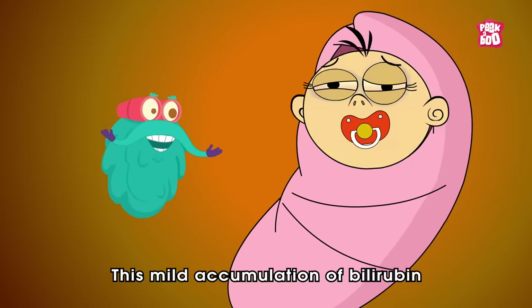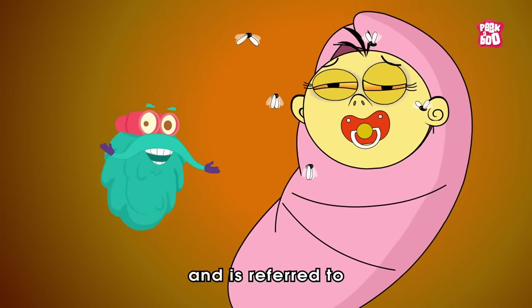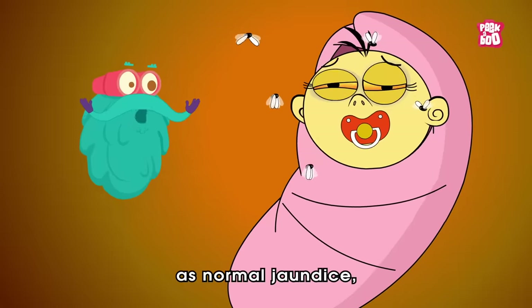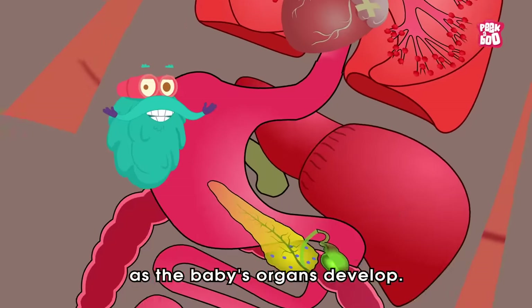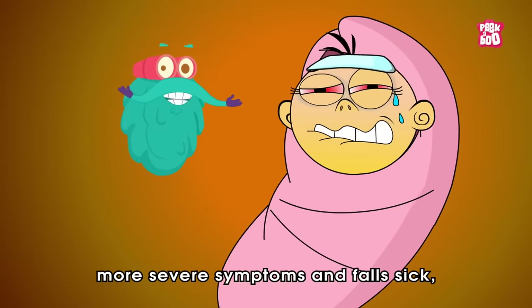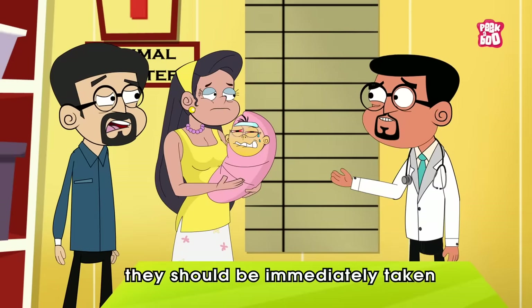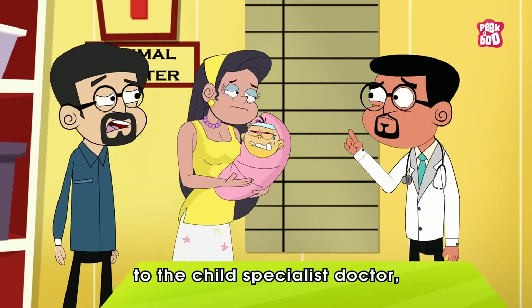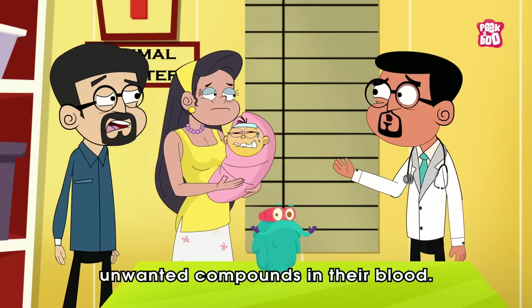This mild accumulation of bilirubin is quite common in babies and is referred to as normal jaundice, which would disappear in a few weeks as the baby's organs develop. But if the baby shows more severe symptoms and falls sick, they should be immediately taken to a child specialist doctor, who can lower the level of unwanted compounds in their blood.